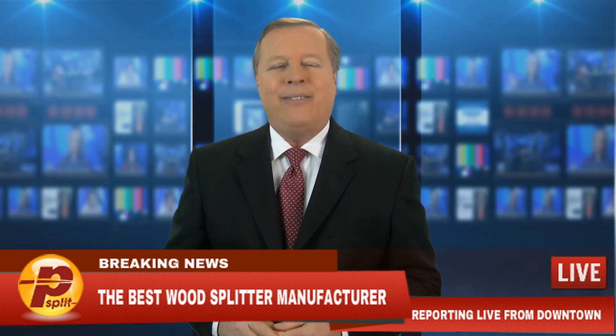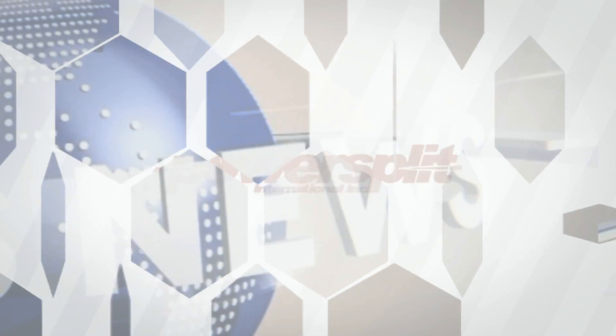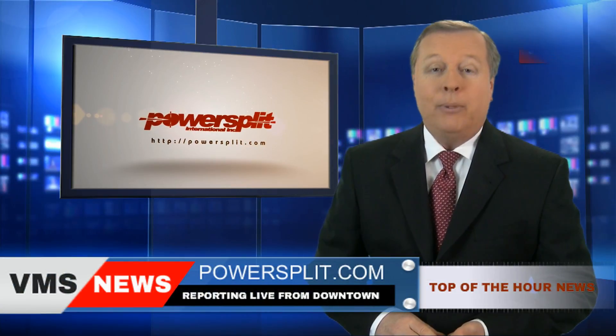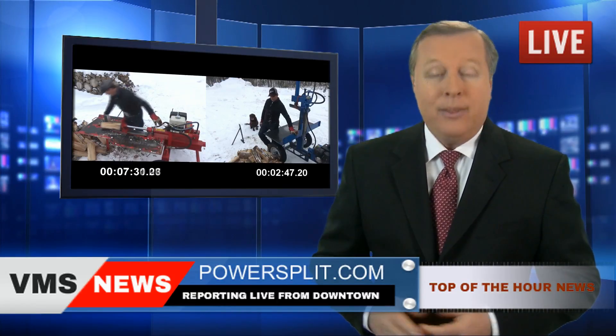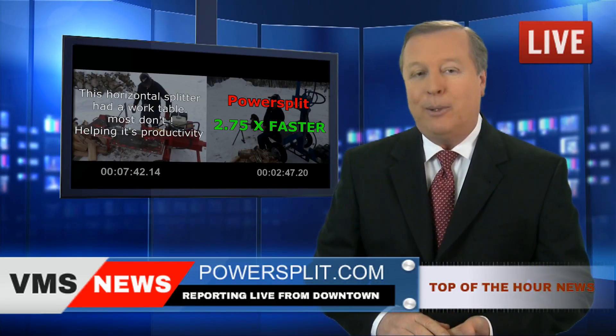Breaking news! The winner of the competition is revealed. A moment that we've all been waiting for — Powersplit International wins hands down the wood splitting contest in record time. This means that those of you who already own one of these babies have more money in your pockets.